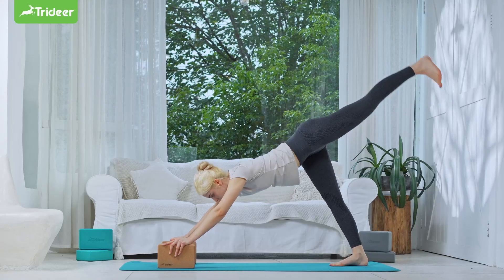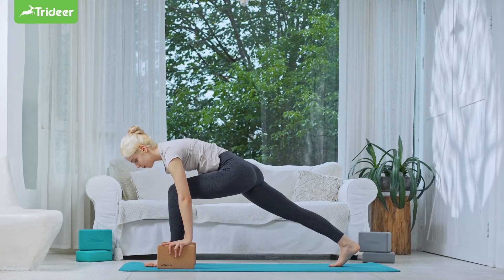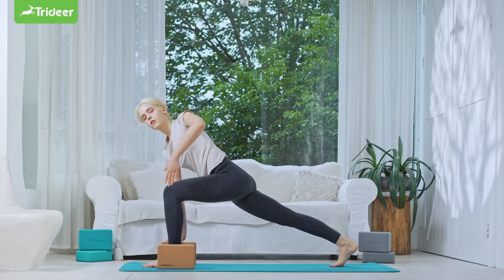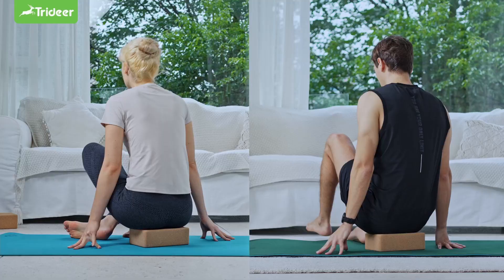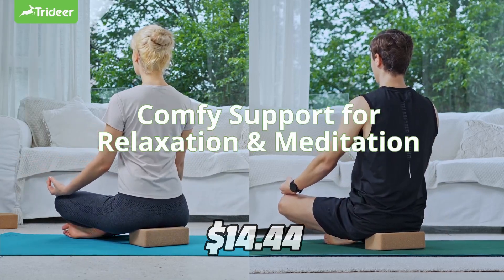These yoga blocks are lightweight and easy to carry. They have a standard size of 9 inches by 6 inches by 3 inches and weigh only 5.5 ounces. You can get them for only $14.44 on Amazon right now.